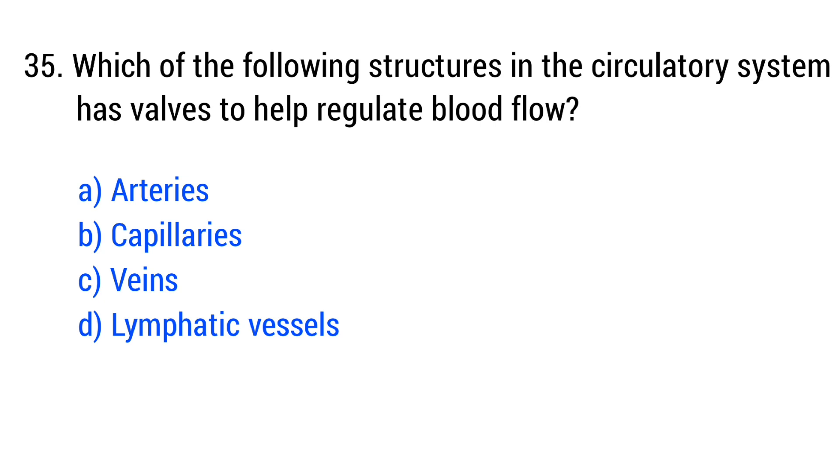Question number 35. Which of the following structures in the circulatory system has walls to help regulate blood flow? The right answer is option C: veins.